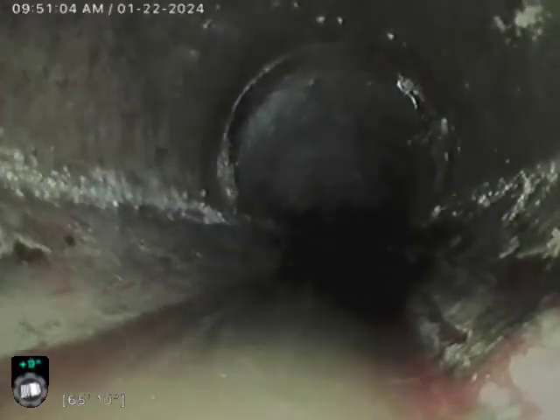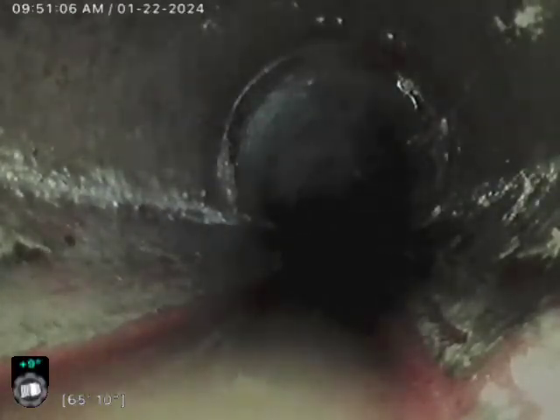Looks like we've got the beginnings of a belly here at about 65 to 66 feet out. The belly is going to last for roughly almost 10 feet.